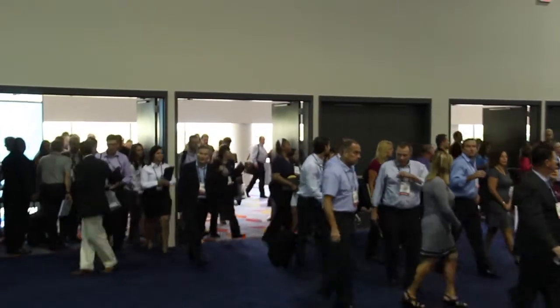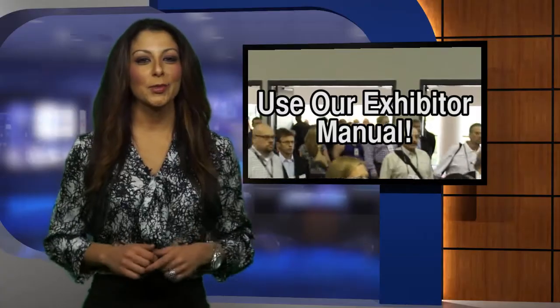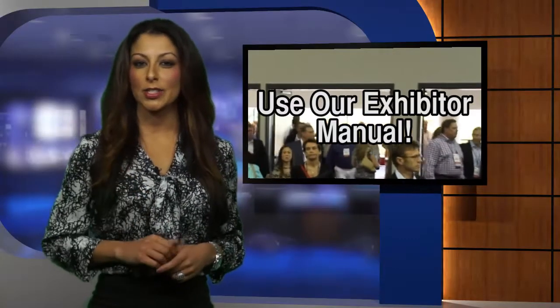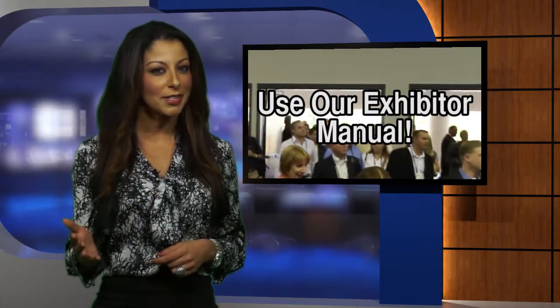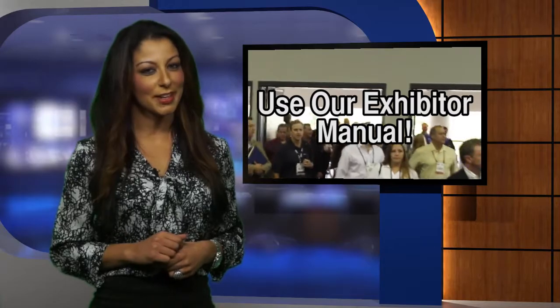Everything from determining your target audience to training your staff to ordering everything you're going to need to set up your booth — it's all a vital part of pre-show preparation. Total Store Expo's Exhibitor Manual is a great place to start. The manual can be found online and outlines logistical details and deadlines that, when met on time, can save you money in exhibiting expenses.